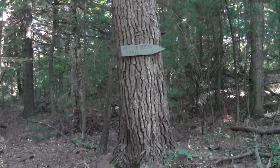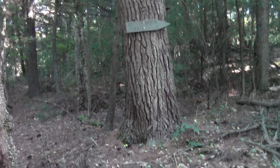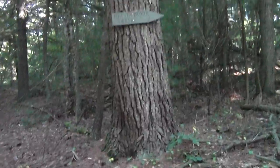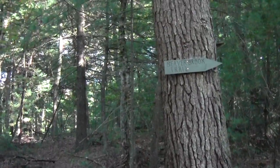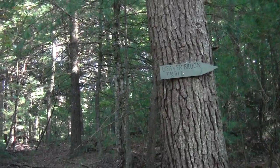I figure I've got enough. It's a sign — it just isn't easy to spot until you're on top of it. Yes, it indicates the Beaver Brook Trailway.